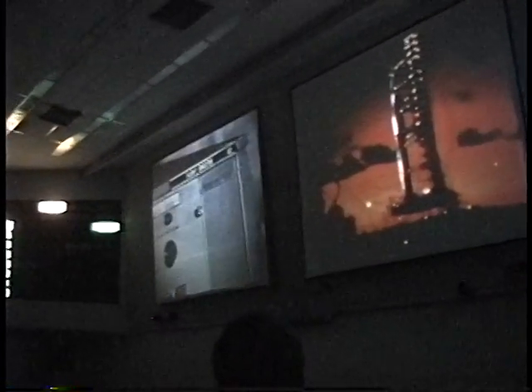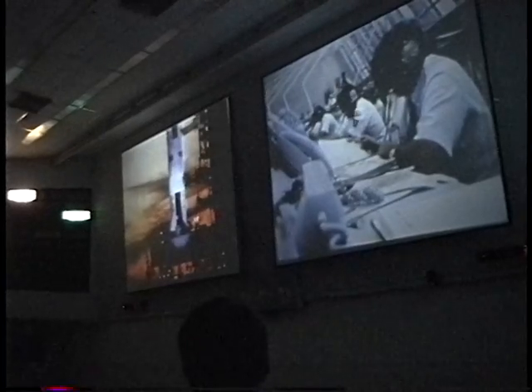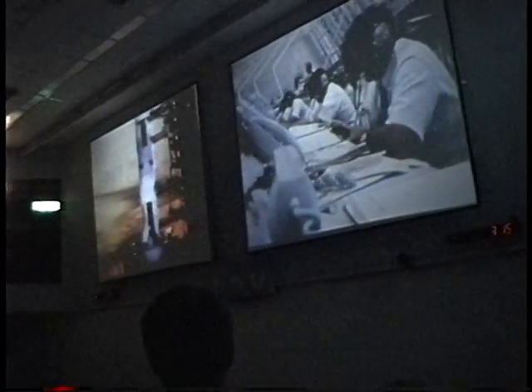The countdown sequence board on your left shows the present status of launch gear. When the countdown is resumed, this board will display the final 3 minutes and 7 seconds of launch activity. As the supervisor is holding, the status of all systems should be ready to pick up the count.